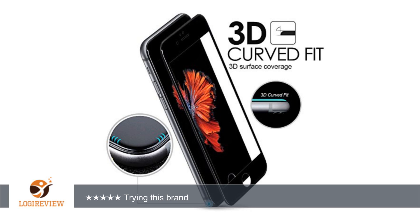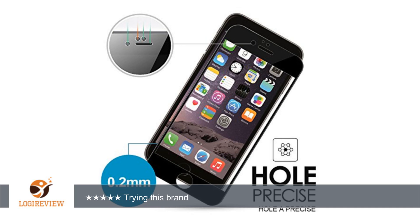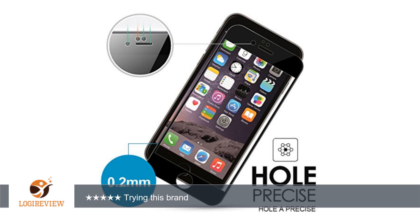A customer wrote: so far satisfied. Feels a tiny bit thicker than your normal tempered glass. The price is a little steep, but it was the only one that had Prime on iPhone 7 release date. We'll get back after trying it out for a longer period of time!